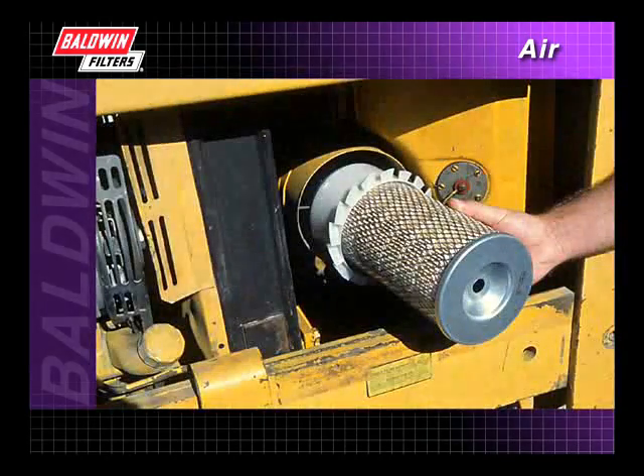Many engine systems have only a primary or single stage filter. Others add a secondary element inside the primary filter. In many heavy duty applications, a separator or pre-cleaner is included.